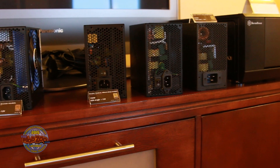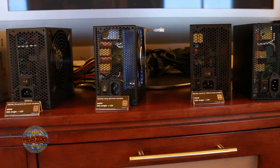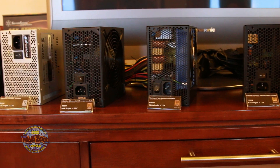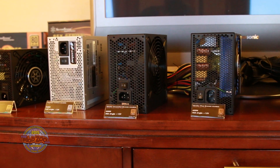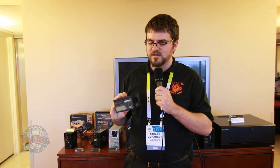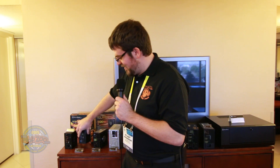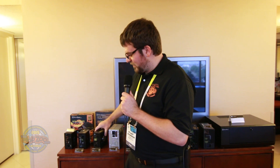Another exciting innovation and further progression for Silverstone is their continued product line of SFX power supplies. This is their 600 watt fully modular power supply that they released earlier in 2014.